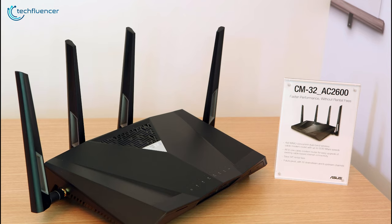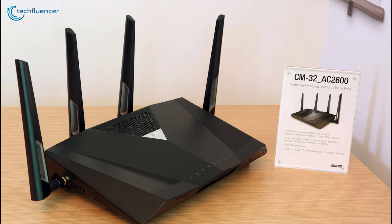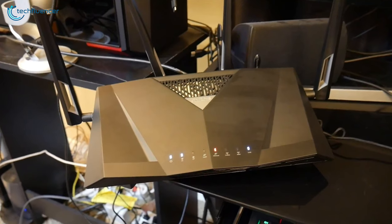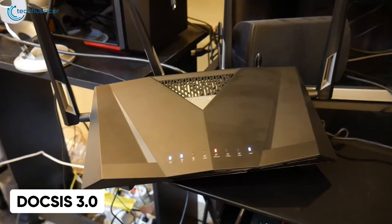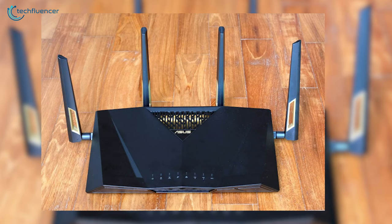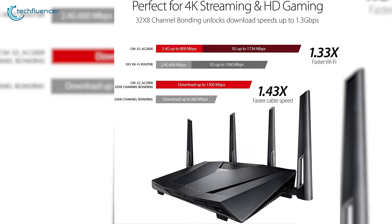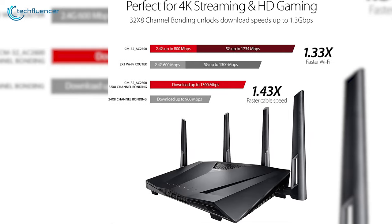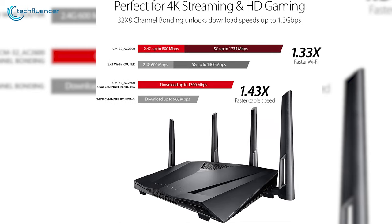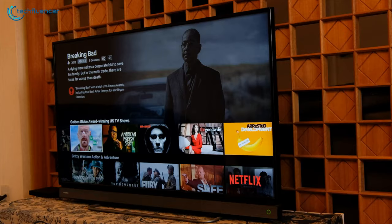Next up at number 4, we have the ASUS CM32, an all-in-one network solution that provides the best of both cable modem and wireless router within a single device. This one is a DOCSIS 3.0 cable modem while simultaneously being dual-band Wi-Fi. Why invest in two separate devices when you can get both in one? As a cable modem, it has 32 downstream and 8 upstream channels capable of reaching a maximum of 1300 Mbps speed, making it a perfect modem for high-resolution gaming and streaming.